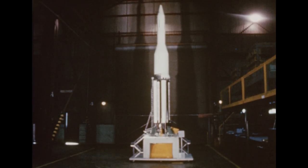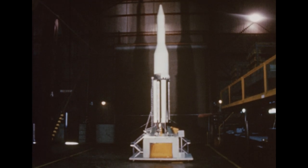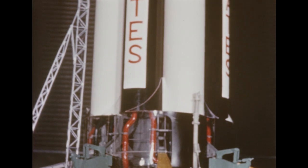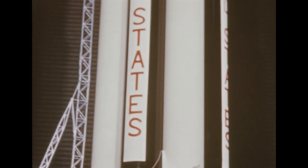This sixth quarterly film report to the National Aeronautics and Space Administration covers progress during October, November and December 1960 on Project Saturn under developmental supervision of NASA's George C. Marshall Space Flight Center at Huntsville, Alabama.